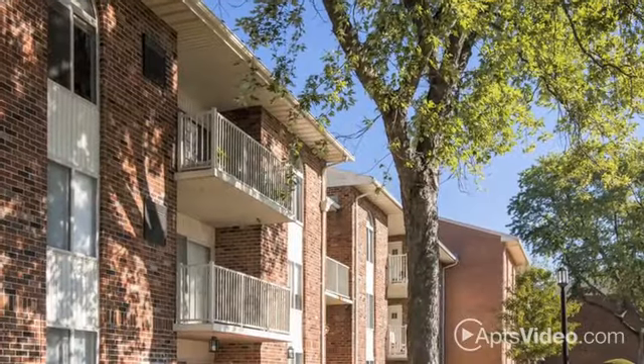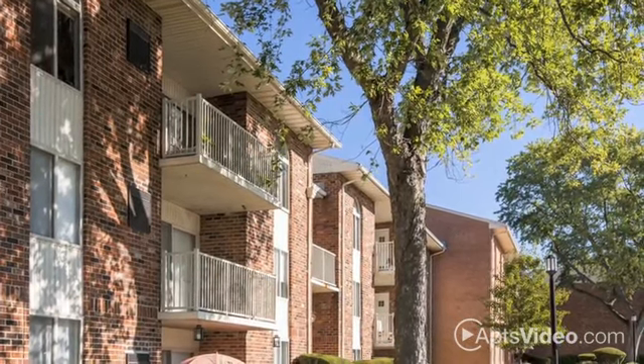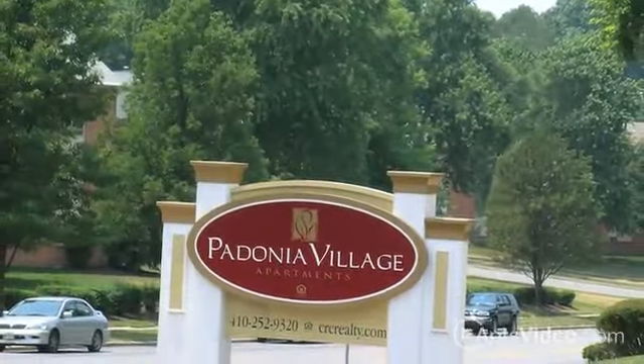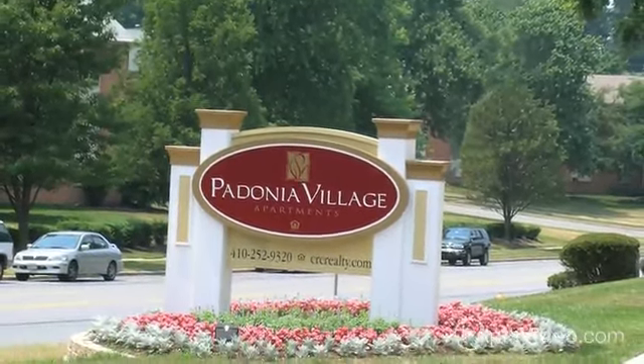Oversized windows, a spacious living room, and a private patio or balcony allow residents to celebrate life both indoors and out in our amazing community. For comfort and convenience at an unbeatable price, join us today at Padonia Village.